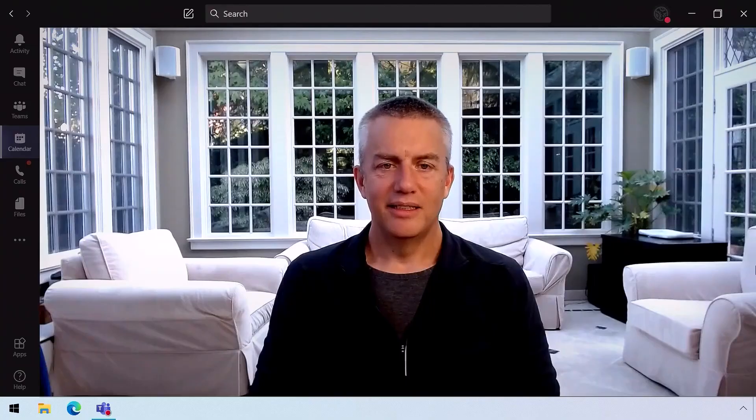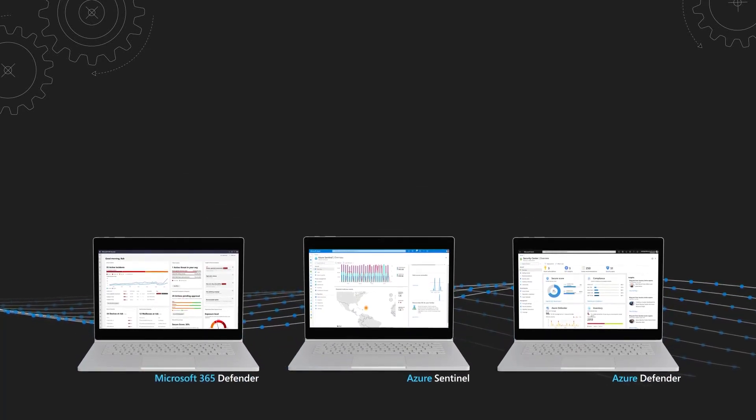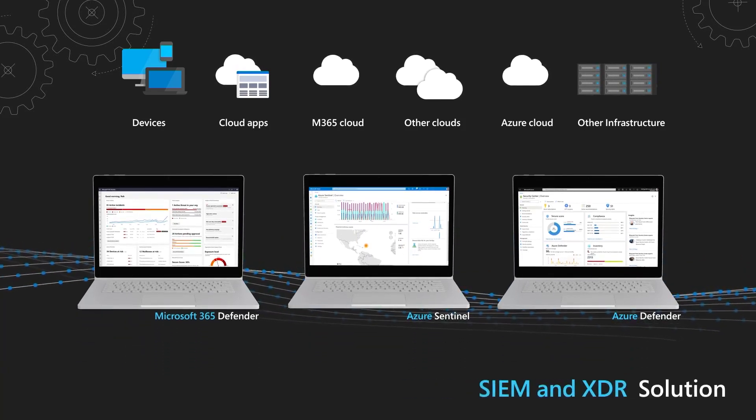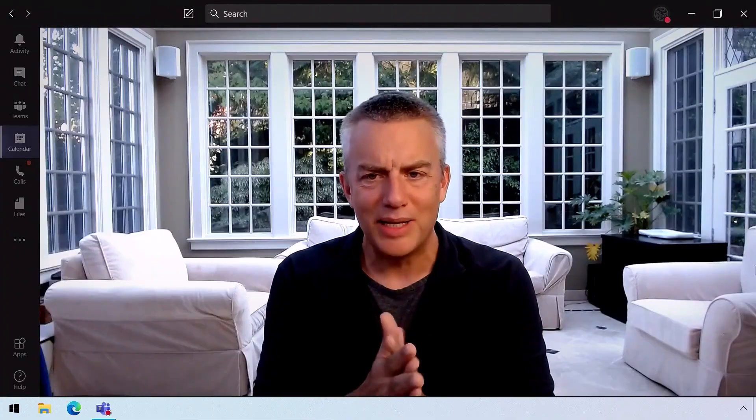You don't have to worry about the different parts talking to one another because they all integrate out of the box as one end-to-end solution. Because they are best of breed, you can start with the area that's bothering you the most and broaden your footprint over time. When you combine Microsoft Defender with Azure Sentinel, our cloud SIEM, you can go even further by fusing threat intelligence from other solutions into your environment. These three solutions together make up our entire threat protection solution from Microsoft. Let's make this real and show how Microsoft Defender could be used to identify and contain an attack.